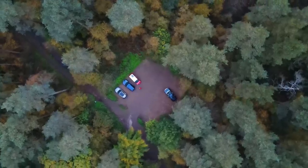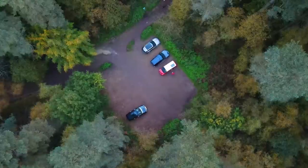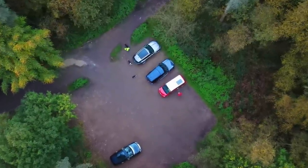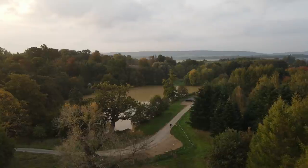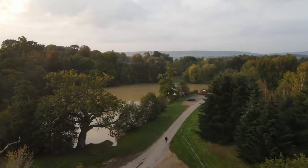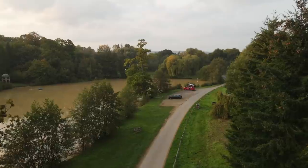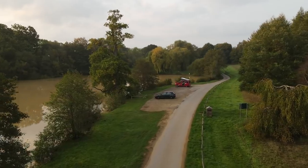As expected, the car park soon began to fill up with dog walkers, so we're going to get away from here and find somewhere a bit quieter to have our breakfast. This is Benbow Lake on the Cowdray Estate near Petworth.